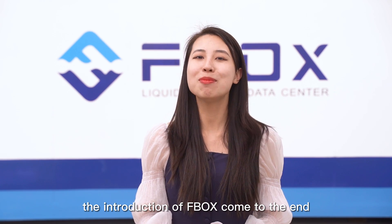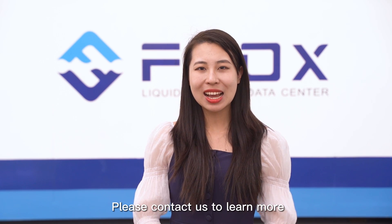The introduction of FBOX comes to an end. Please contact us to learn more.